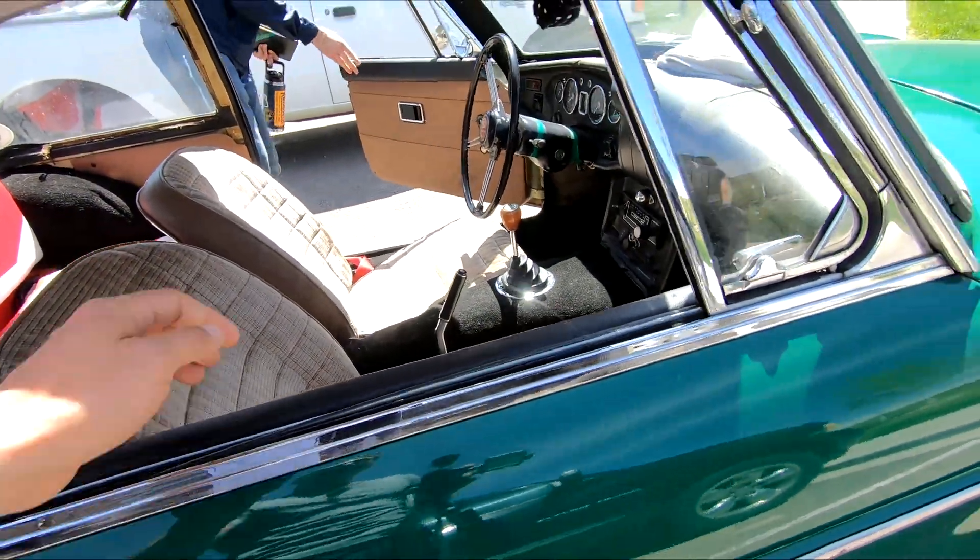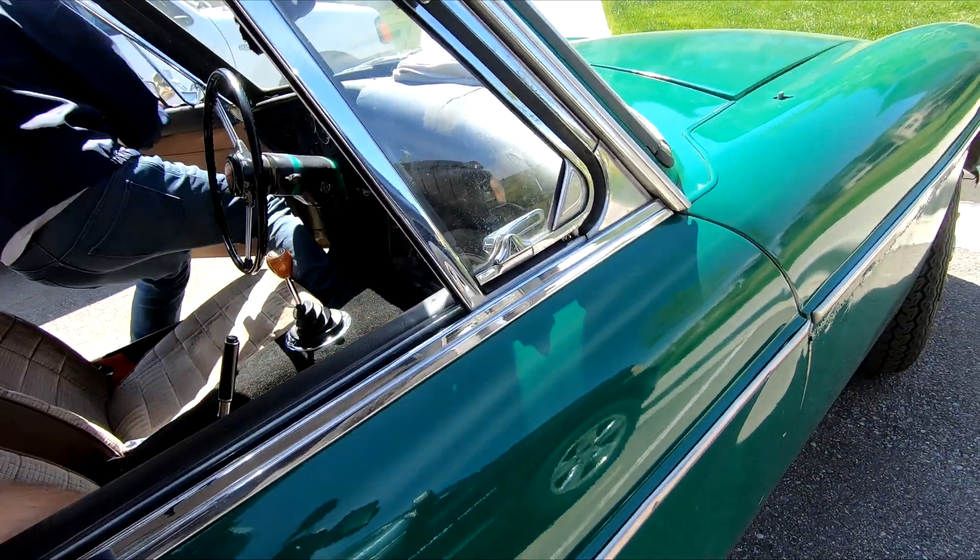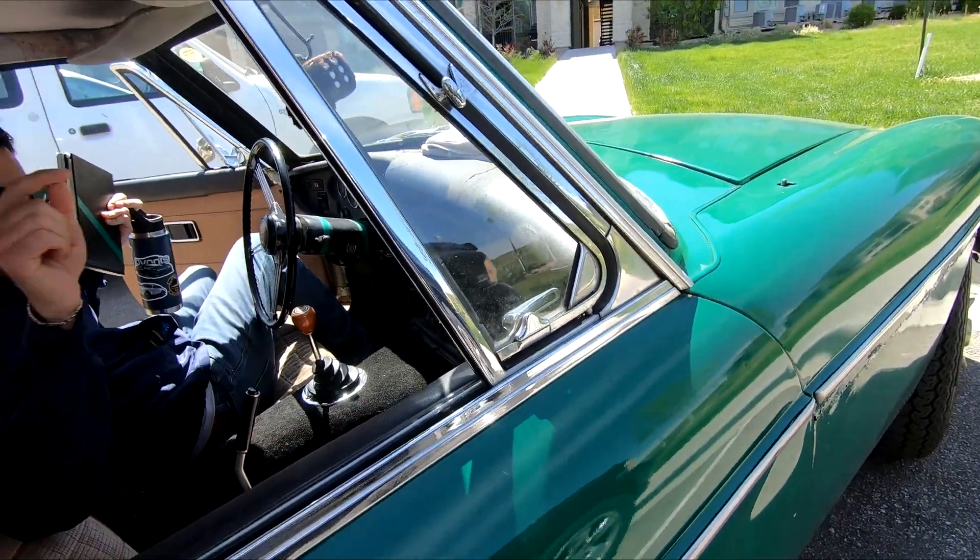You'll have to reach in there and unlock it. Push it forward. Yeah, there you go. And then you can pull it back.